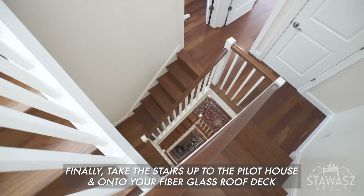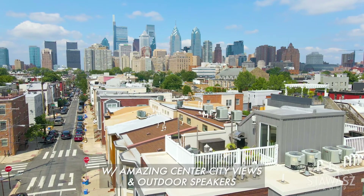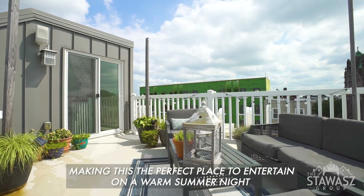Finally, take the stairs up to the pilot house and onto your fiberglass roof deck with amazing, unobstructed center city views and outdoor speakers, making this the perfect place to entertain on a warm summer night.